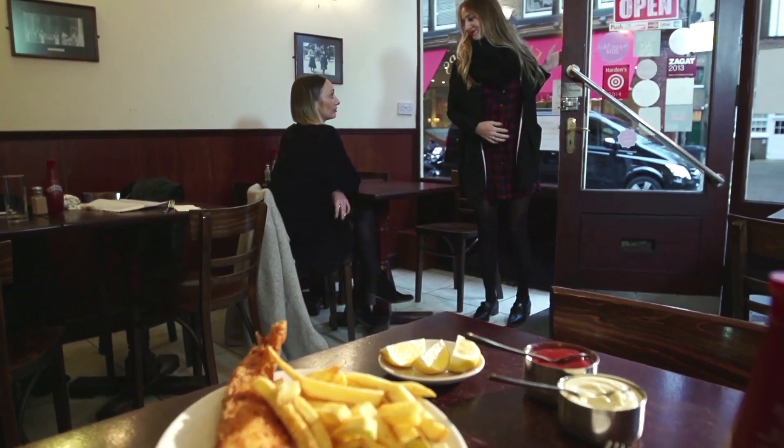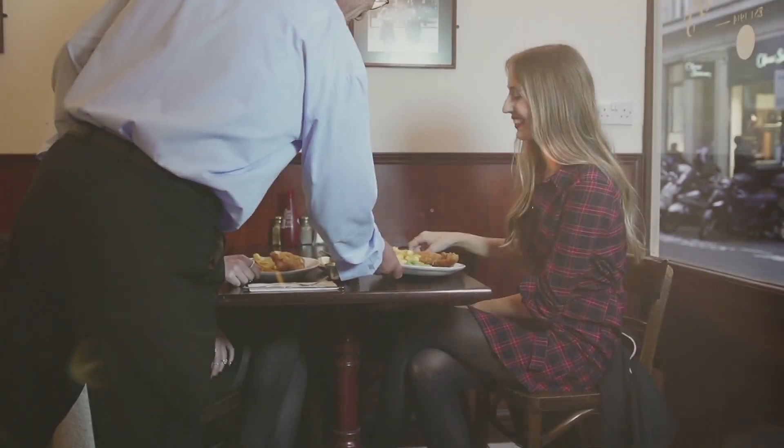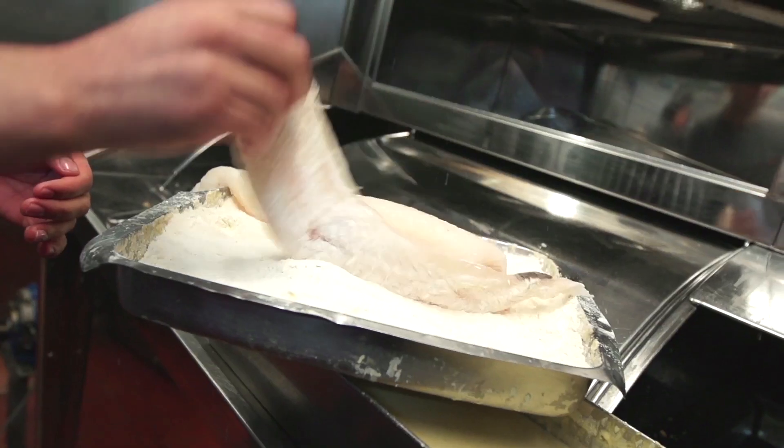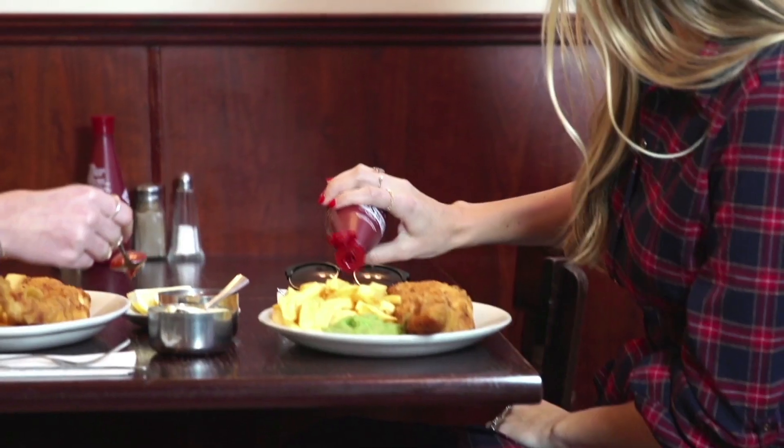One of the first things I do when I get to London is go for an incredible plate of fish and chips because it's an essential. I like to go to the Golden Hind because it's an institution — it's been around for a hundred years and it's just no-nonsense, great food. And just have a really nice lunch and catch up with friends.